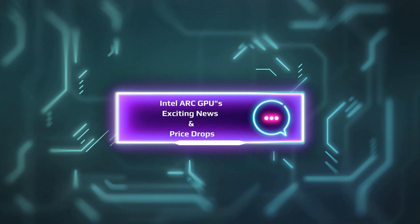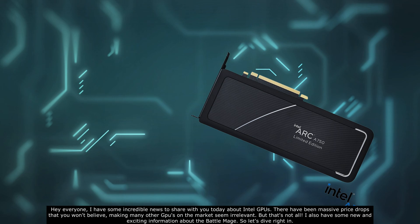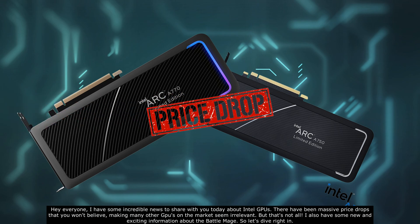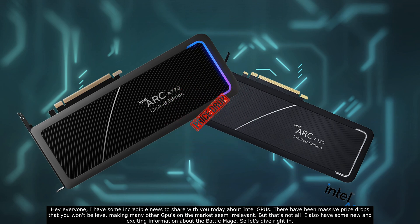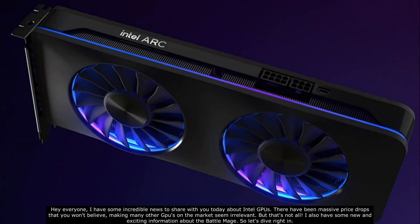Intel Arc GPU exciting news and price drops. Hey everyone, I have some incredible news to share with you today about Intel GPUs. There have been massive price drops that you won't believe, making many other GPUs on the market seem irrelevant. But that's not all — I also have some new and exciting information about the Battle Mage, so let's dive right in.